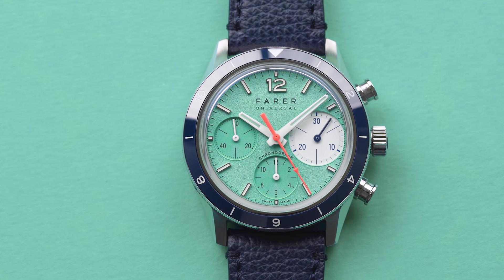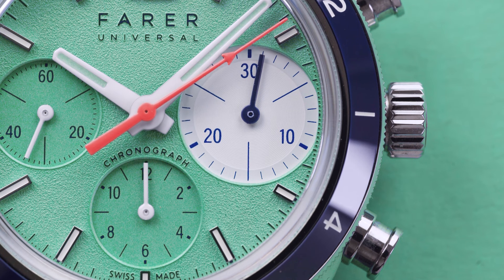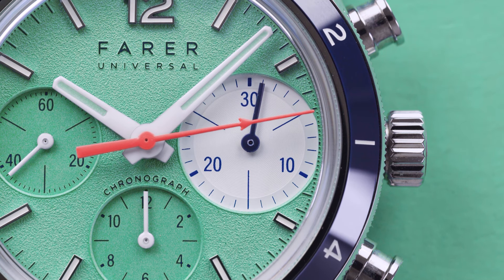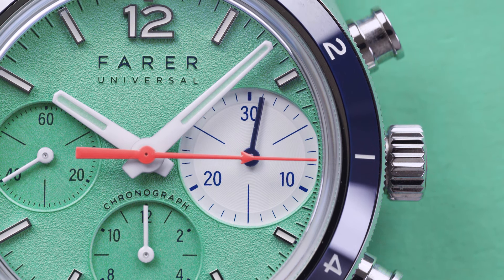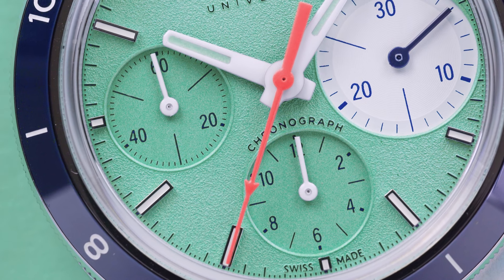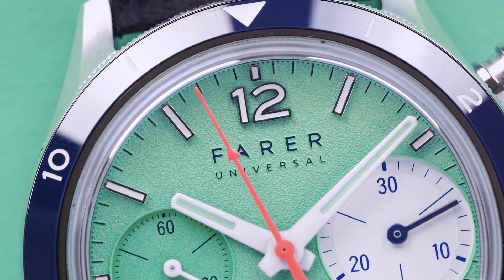It's got a 12-hour ceramic bezel as well, and the real kicker here is the big eye chronograph. So inspired by chronographs of yesteryear, this big eye at three o'clock really is punchy. The other two subdials are mint finish but not grained, so there is a contrast between all three subdials. The only marker we've got here is at 12 o'clock — an Arabic marker — and then baton markers on the dial.